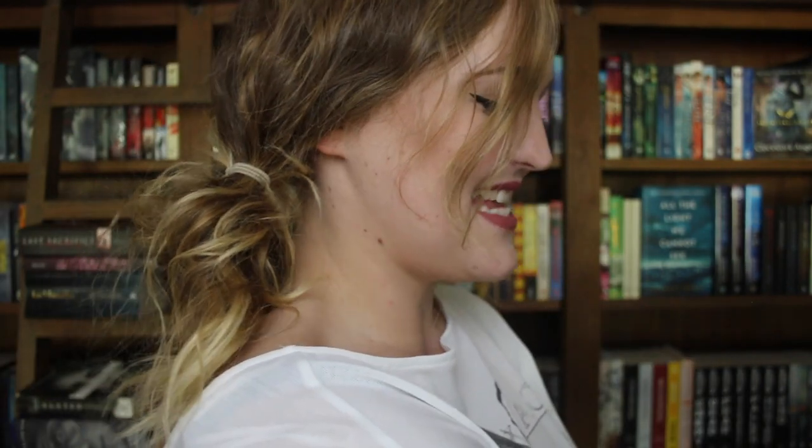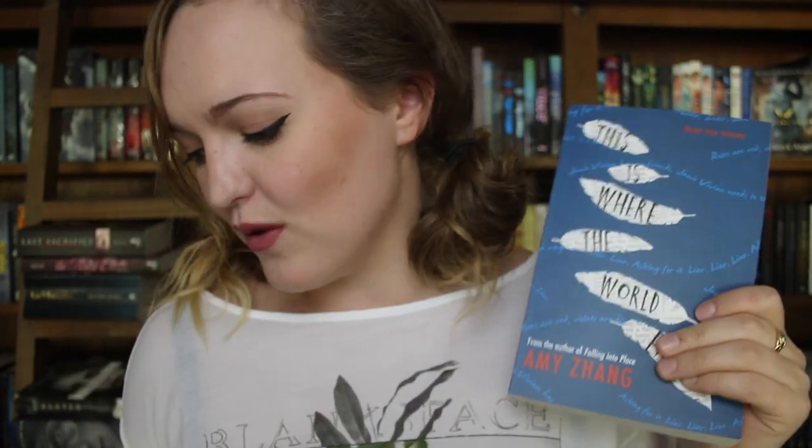The book, guys! This is 'This Is Where the World Ends' by Amy Zhang and I am so excited for this book. I've heard already so many great things about it and now it is in my hands. I'll let the words of the creators of the YA Chronicles speak about this book because they sum it up pretty perfectly.